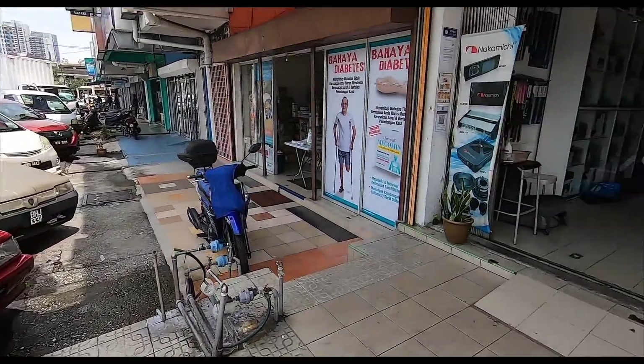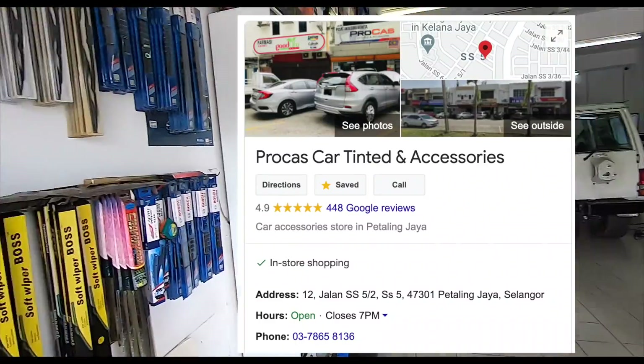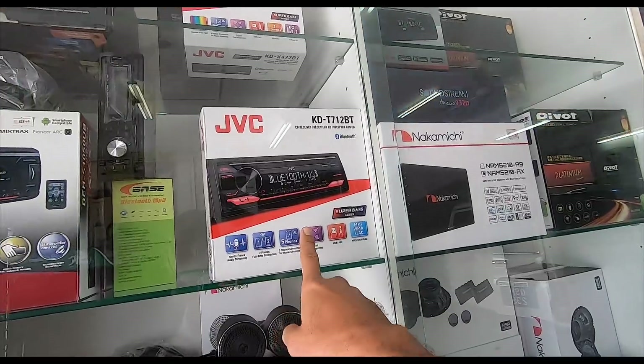Anyway, just wanted to update you all here at ProCast Tinted and Accessories. Wipers, audio systems — this is the JVC that I just recently got.